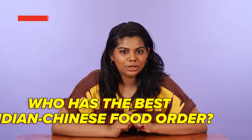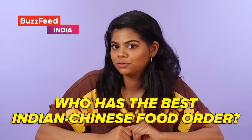Hi, I'm Aniket. Hi, I'm Sasha. Hey, my name is Vishal. My name is Shreya, and today we are here to find out who has the best Indian-Chinese food order.